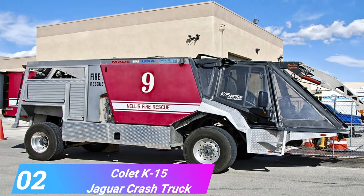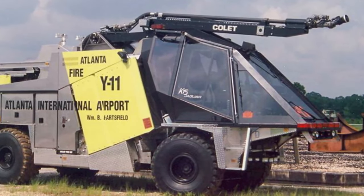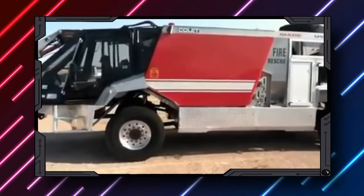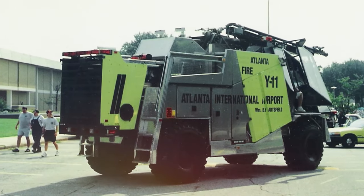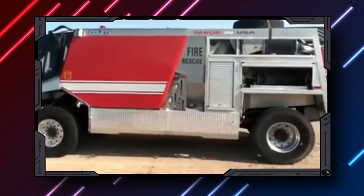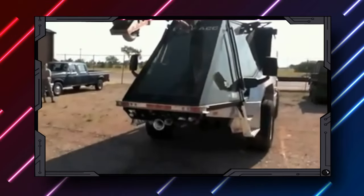Number 2, the Cullet K15 Jaguar Crash Truck. The Cullet K15 Jaguar Crash is a fire truck that was purchased by Atlanta Airport in 1990 specifically for the purpose of fighting fires at airports. As Jaguar was the company that designed the vehicle, it has a more streamlined and fashionable appearance in comparison to other fire engines.